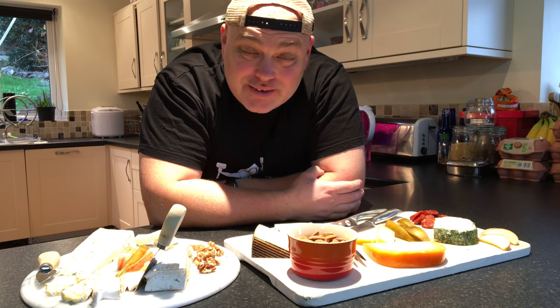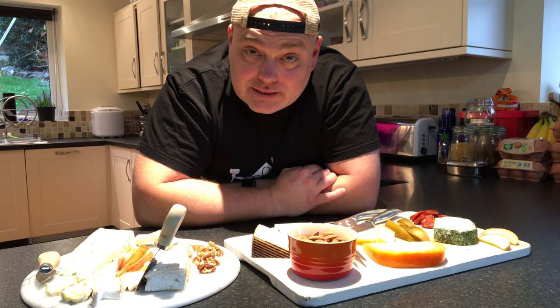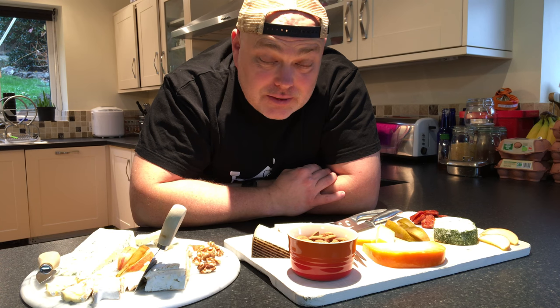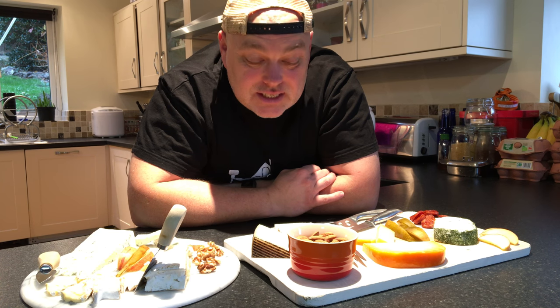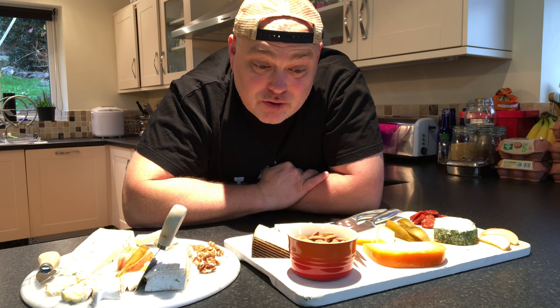Hello and welcome to another episode of Rufus Eats Cheese. Today I thought we'd do something a little different. We have been looking at some really fantastic cheeses, and last week we did a beautiful champagne fondue with three gorgeous cheeses in there. So what I thought we'd do is take a look at some excellent cheeses you can get at a very reasonable price.